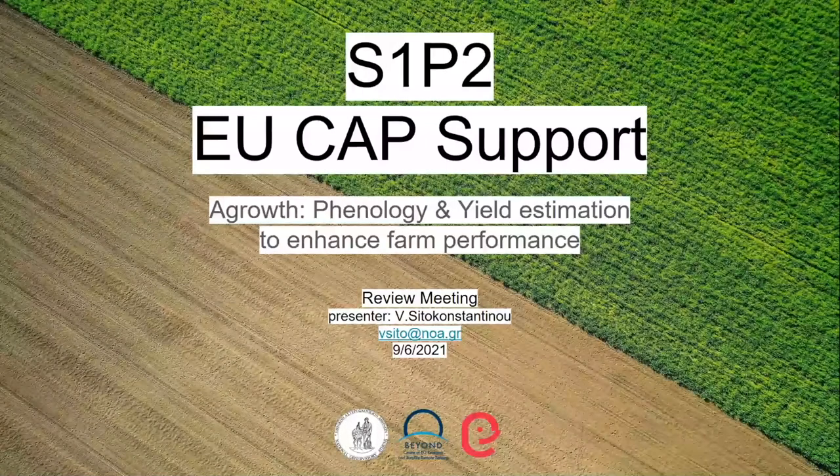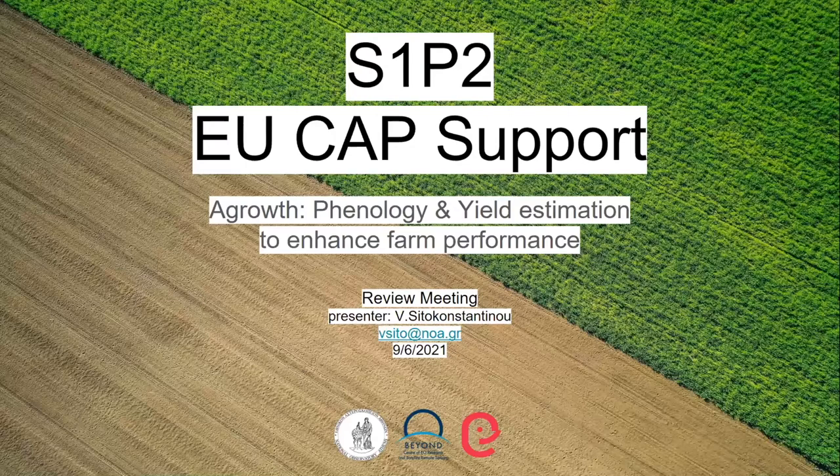Good afternoon, everyone. My name is Vassili Sittoconstantinou. I'm a Research Associate at the National Observatory of Athens and the Beyond Centre of EO Research and Satellite Remote Sensing. Today I will present the developments and progress of Showcase 1 Pilot 2, and I will demonstrate the platform in which all these efforts culminate.